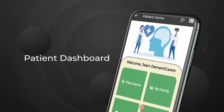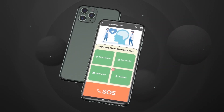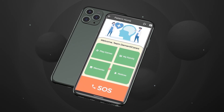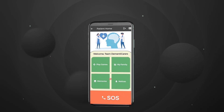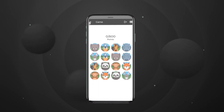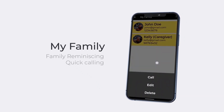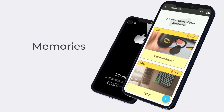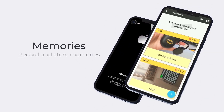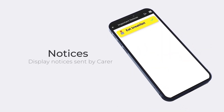Now we move to the patient dashboard. There's the SOS functionality, which can trigger a call as well as send an SMS to the patient's caregiver directly from the app, even where a crash or fall is detected in the background. Play games to help exercise the brain. Family reminiscing with quick access to family members and calling directly from the app. The memory section serves as a scrapbook for the patient to record and store important memories. The notices section displays all urgent notices sent by the caregiver.